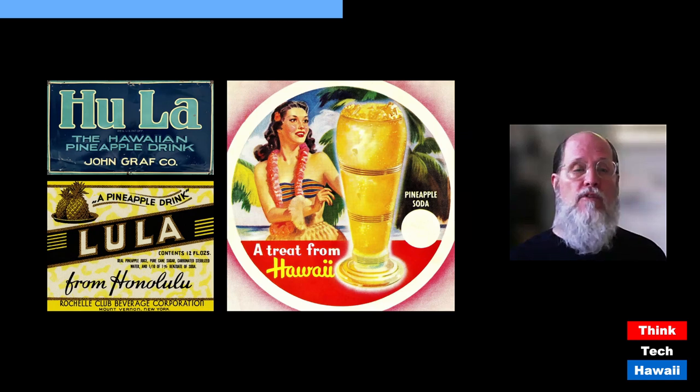Below that is a paper label for a pineapple drink called 'Lula' from Hawaii, made by the Rochelle Club Beverage Company from Mount Vernon, New York — very far from the Hawaiian Islands, probably from the 1930s. On the right is a generic soda fountain menu cover you could purchase for your small restaurant, advertising 'A Treat from Hawaii — Pineapple Soda,' with a blank circle where you'd write in the price.